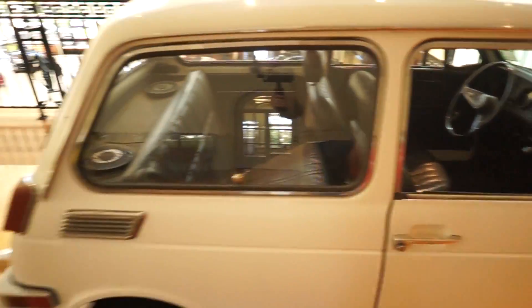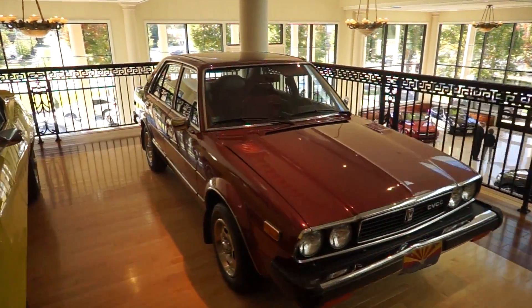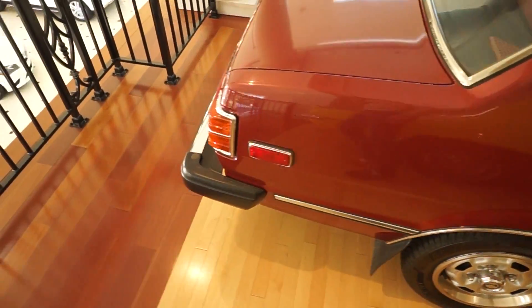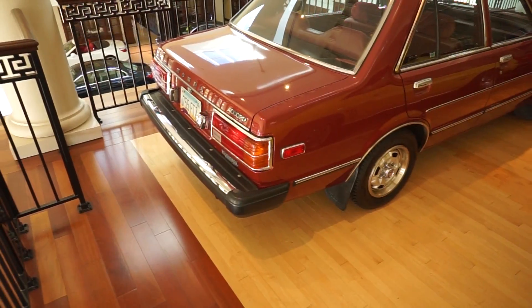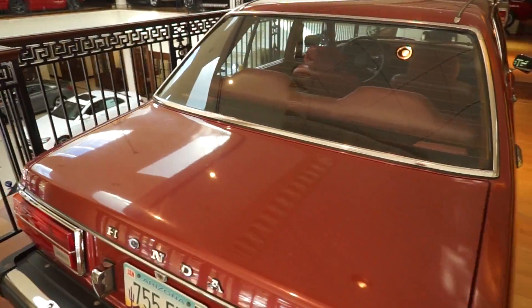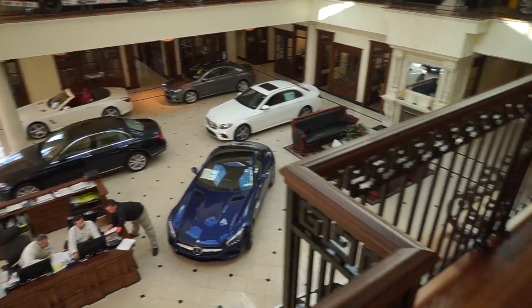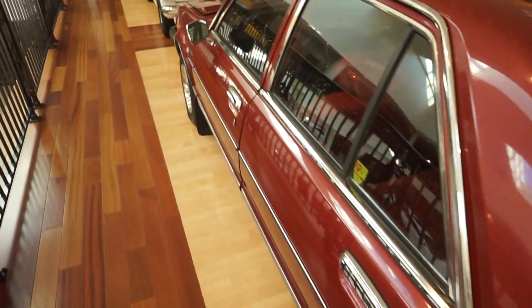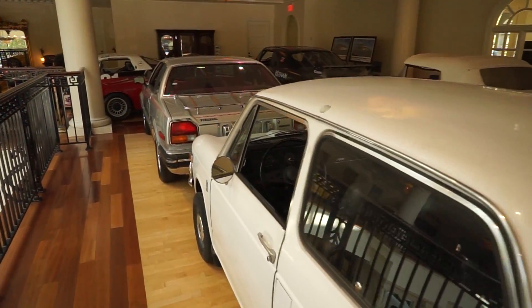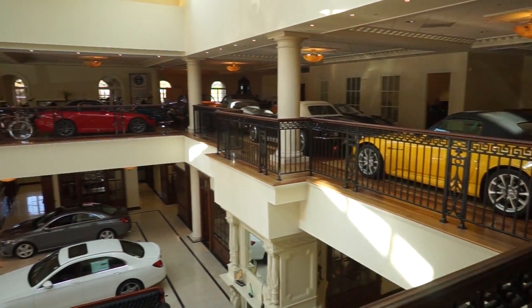This is one of the most eclectic upstairs collections I've ever seen. Another Honda — looks like it's in perfect condition. And a Cord. And then the boring cars. And that's a little stroll around Kenan Motors upstairs collection area. Very cool dealership.